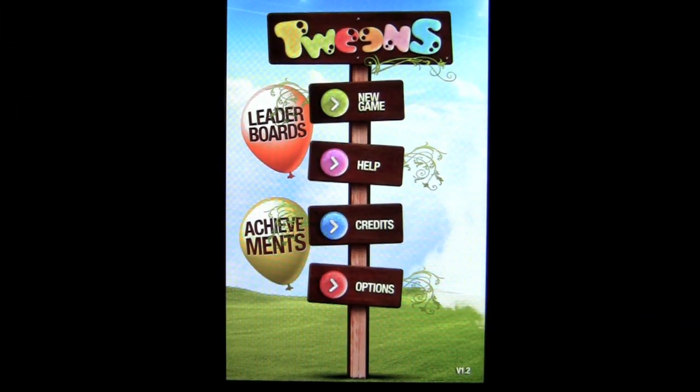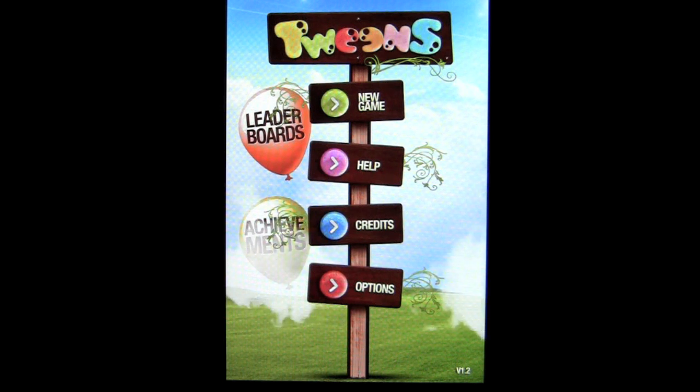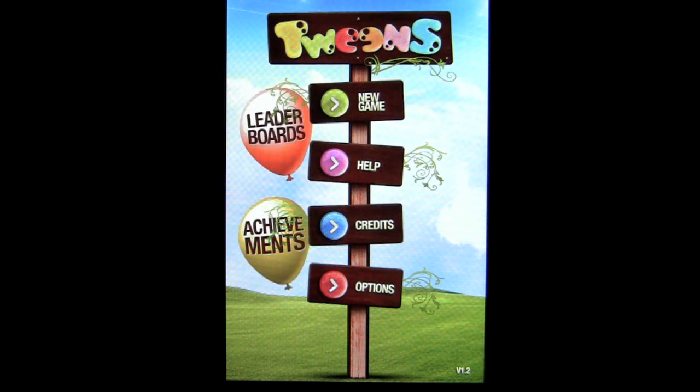Crazy Mike, crazymikesapps.com, with an iPhone app review for Tweens HD by Koka Kiki. This application is in the games category, is iOS Universal working on the iPhone, iPod Touch, and iPad, and currently sells for only $1.99. There's also a Tweens for the iPhone and iPod Touch that sells for $0.99.